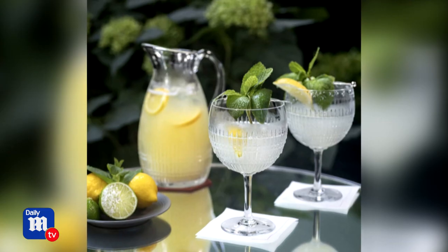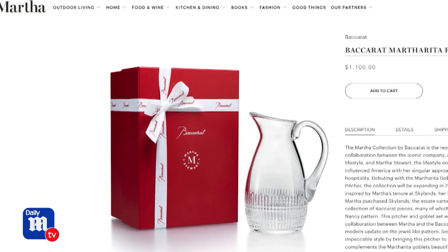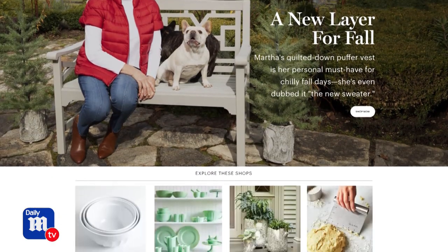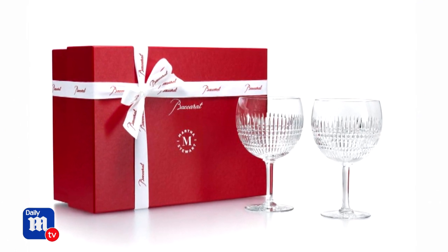But first, just to make it a little bit more festive, choose the right glass. Martha chose her Martha Rita pitcher and glasses from her Baccarat collaboration, which is available on Martha.com. She said: "I cannot believe that I have my name, Martha Stewart, on a Baccarat glass made by hand in France out of the best crystal."